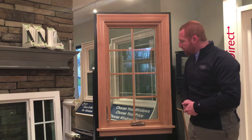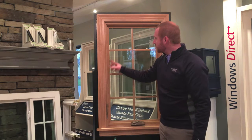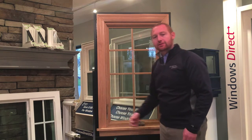Now if you want to open the window, you just pull this single lever and it actually locks and unlocks three points on the window. This particular model has a three-point locking system, all operated by this one single lever, so it gets a very nice, tight, secure seal.